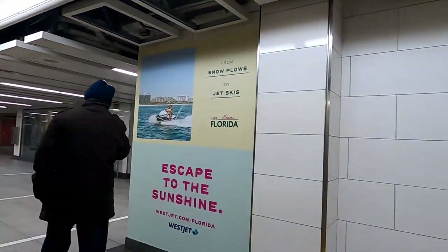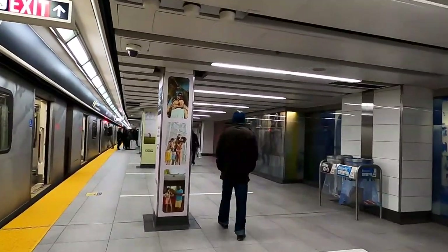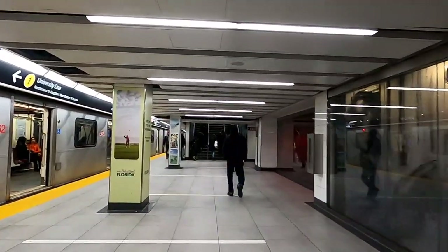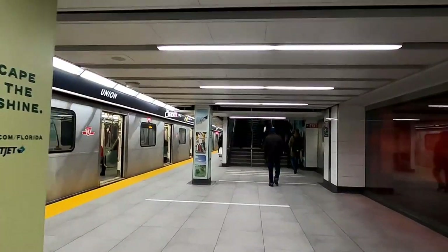Thank you for stopping by and welcome to the channel. Today's video we're going to be walking from Union Station to Ripley's Aquarium, the Rogers Centre, and the CN Tower.